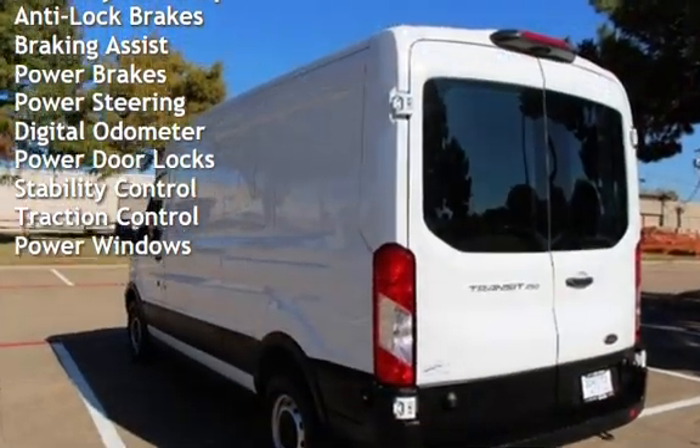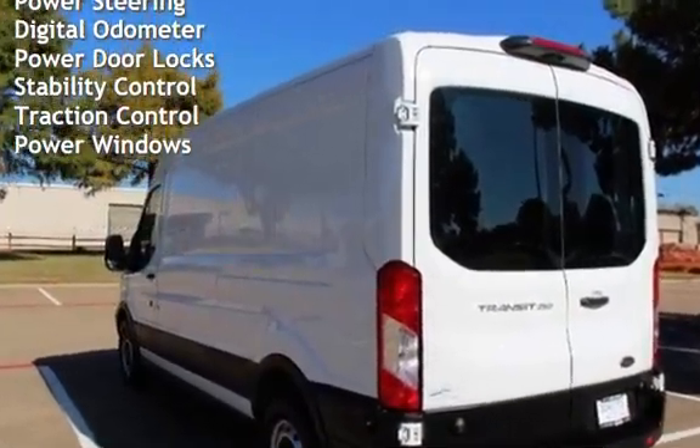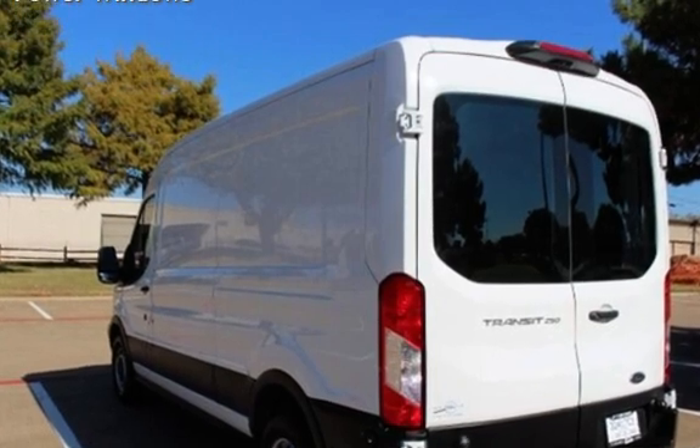Additional features include power steering, digital odometer, power door locks, stability control, traction control, and power windows.